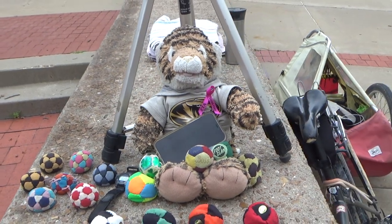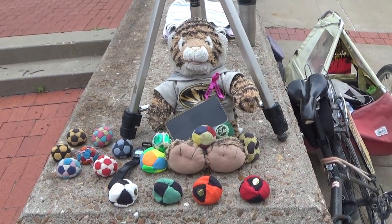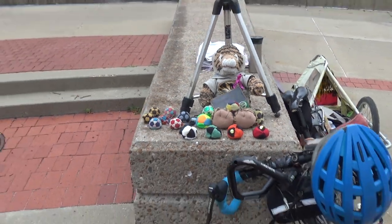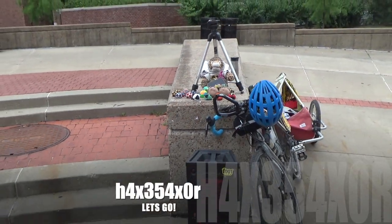Chill takes care of those bags for me. He is my bag tender, he is my buddy, he is my mascot. And this is my ring when I go out to play on Speaker Circle.